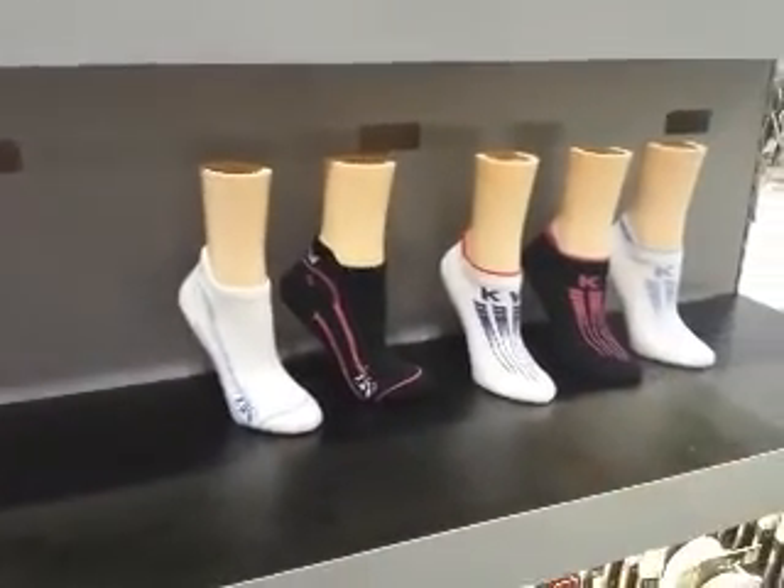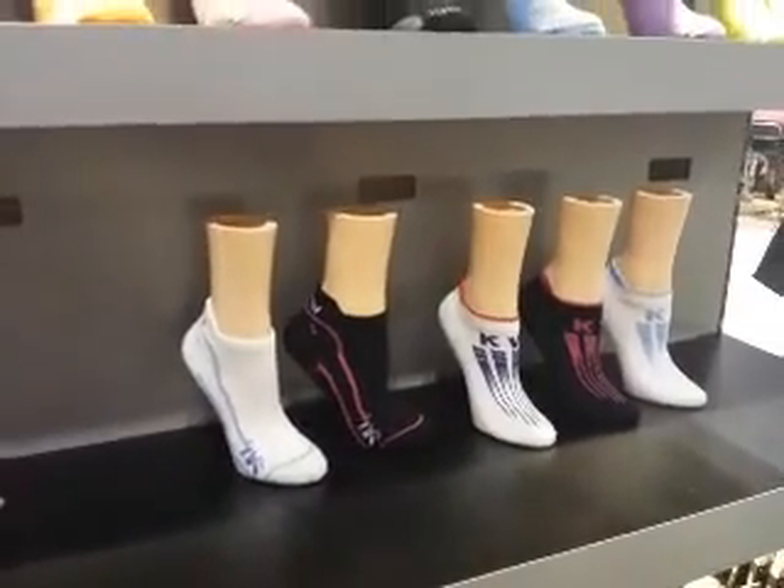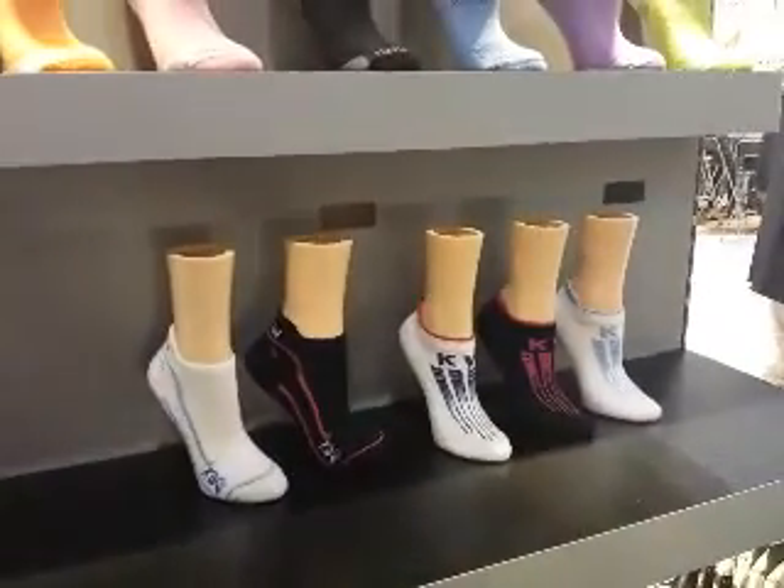And Bubba Watson was in yesterday. He graced us with his presence for about 15 minutes and thanked us for our socks that he wears. Awesome. Thanks.